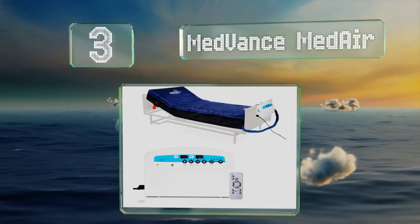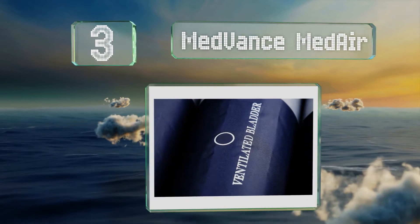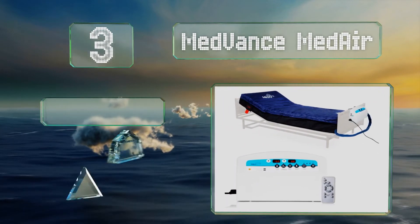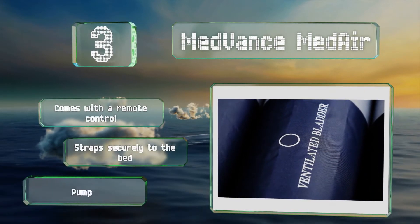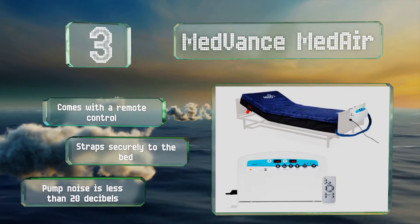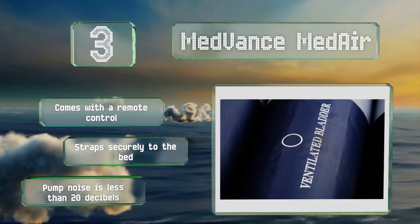At number three, the Med Baths Medair is eight inches thick, so it can replace a regular mattress. The intuitive control panel allows you to adjust pressure by the pound, and there's a convenient panel lock so the settings can't be accidentally changed. It comes with a remote control, straps securely to the bed, and the pump noise is less than 20 decibels.